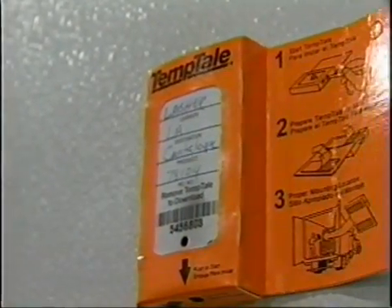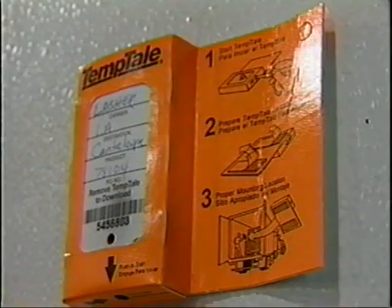Produce should also be loaded to allow proper air circulation. For extended transit periods, it is recommended that a temperature chart recorder be installed in refrigerated trailers.